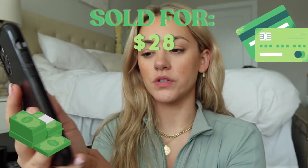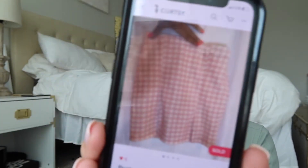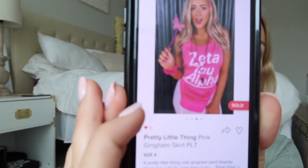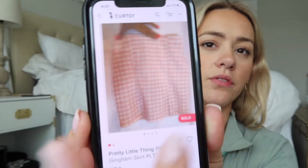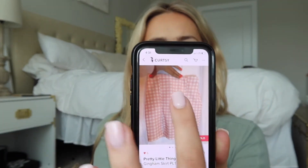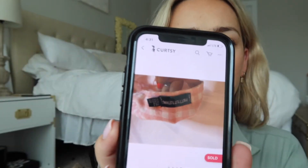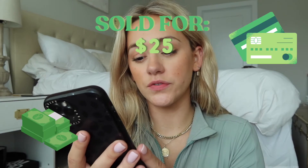Next is a Pretty Little Thing skirt I wore for bid day. I had a picture in it but you couldn't see the full skirt, so I put the detail photo first. I showed different variations and the sizing tag, which is important. That sold for $25. Any sort of costume, themed clothing, or college-specific clothes like that are really good to sell on the app.